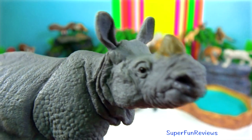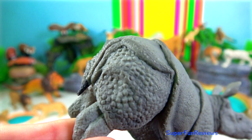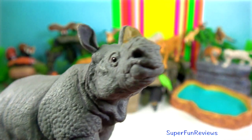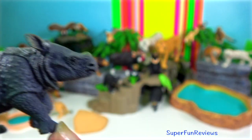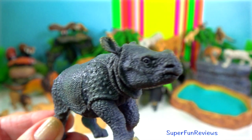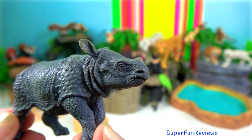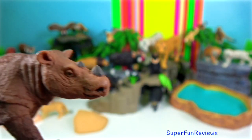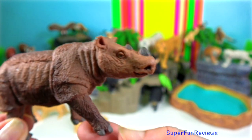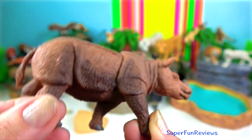Indian rhino. Their skin has many loose folds, especially distinct around the neck region in males, which gives the appearance of a suit of armour. Rhinos can become aggressive, which is characterised by charges and horn clashes. Javan rhino. Its horn is smaller than any of the other rhino species; the male's horn measures 25 centimetres.